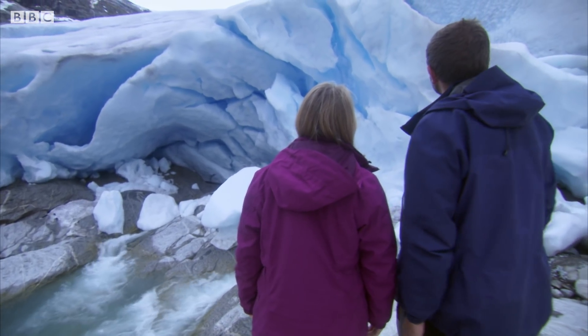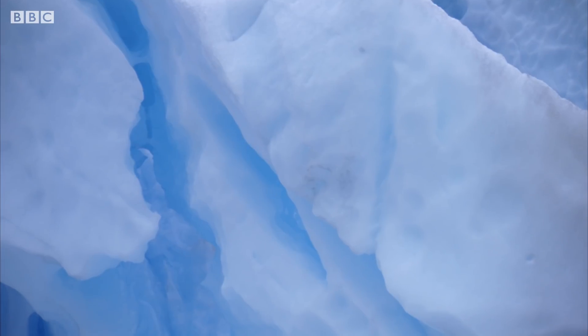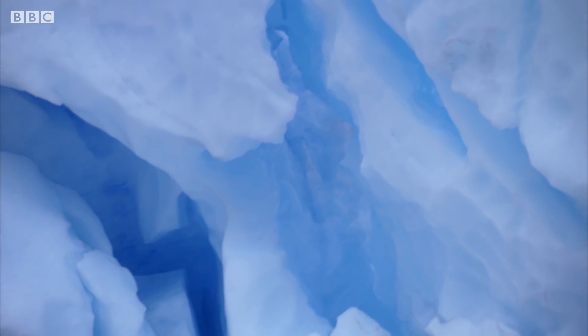The blue color is absolutely amazing and you feel like you're looking right into the heart of the glacier. It goes from completely white all the way to very dark blue, depending on how the light hits the surface and how far into the ice the light penetrates before it's reflected back to us.